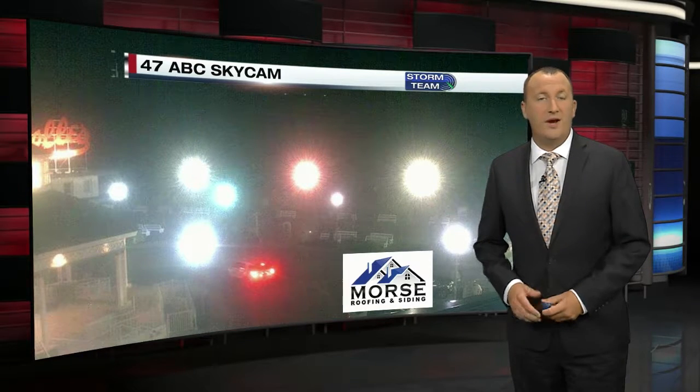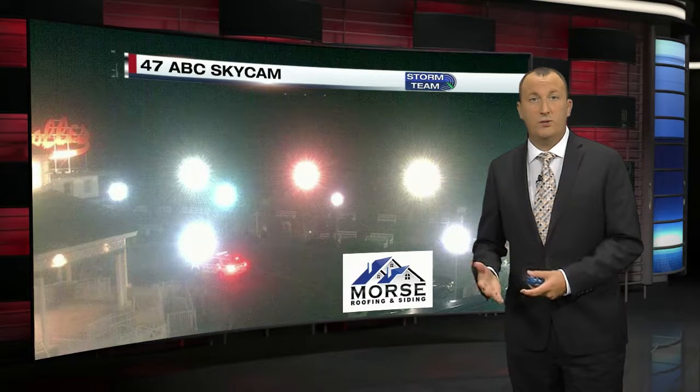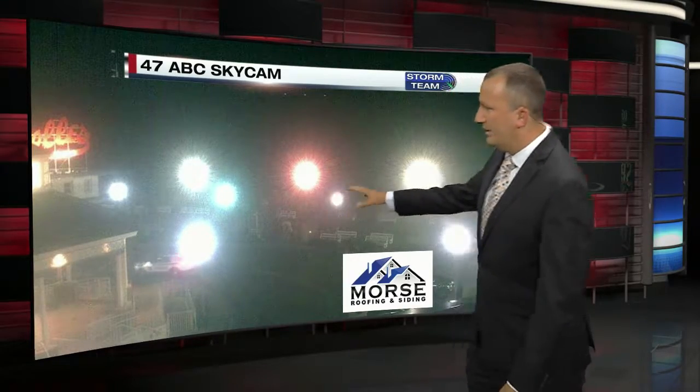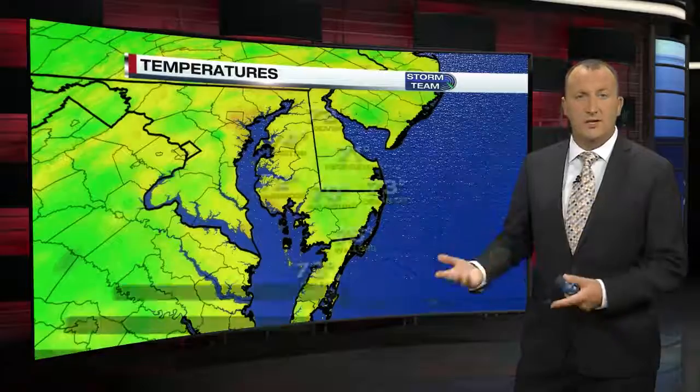We're going to jump right into our forecast. We're going to talk about Hurricane Dorian and our Labor Day weekend as well. Right now, a live look outside our Morse Roofing and Siding sky cam — not the best picture here. We still have some moisture on the camera lens because of the east and northeast winds we were dealing with just several days ago.